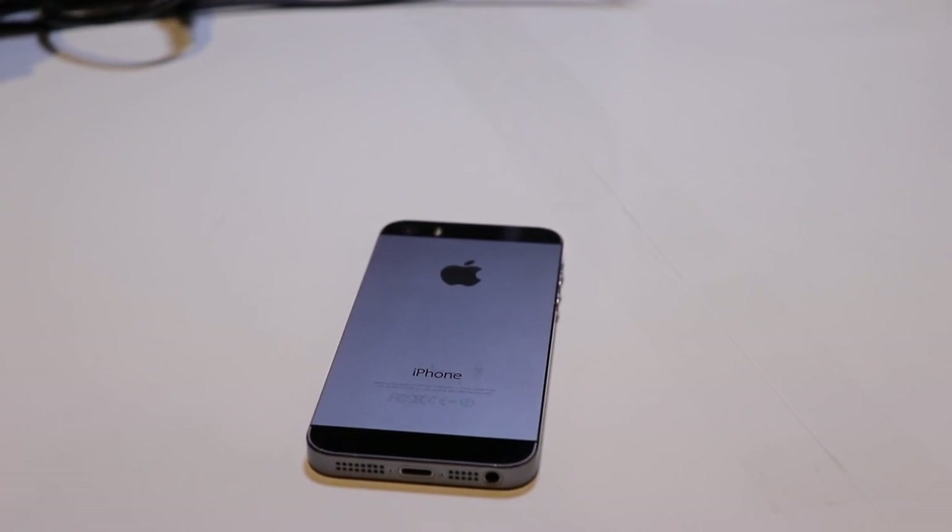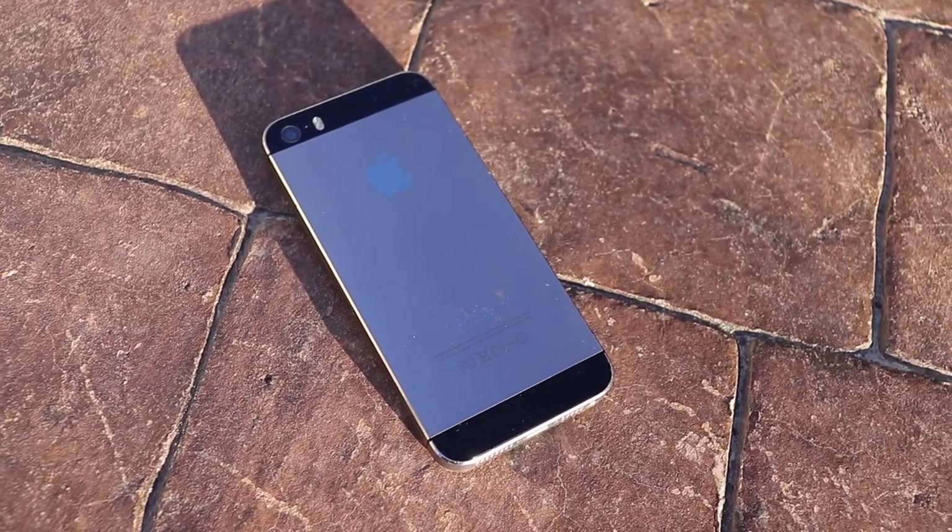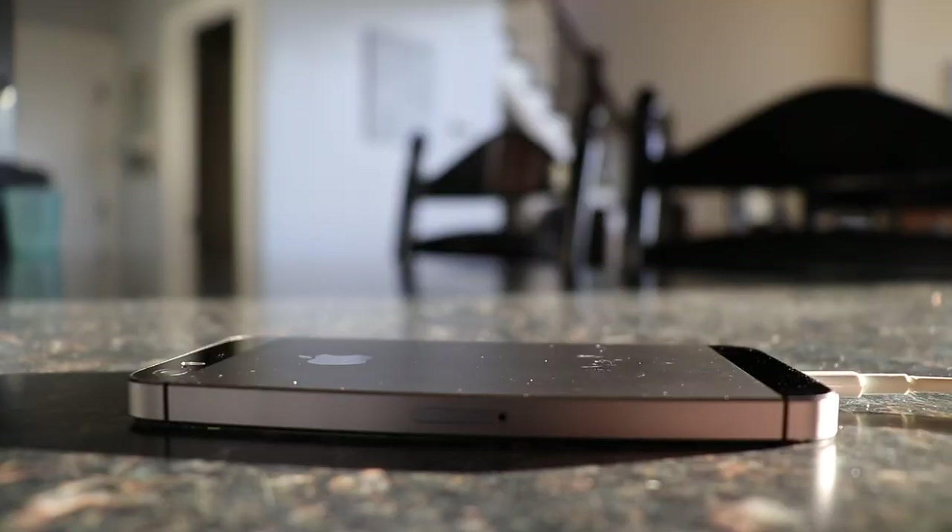This phone was another turning point in iPhone history as well as a turning point in software for Apple. Today, we are going to be looking at this iPhone 5S running iOS 7.1.2.